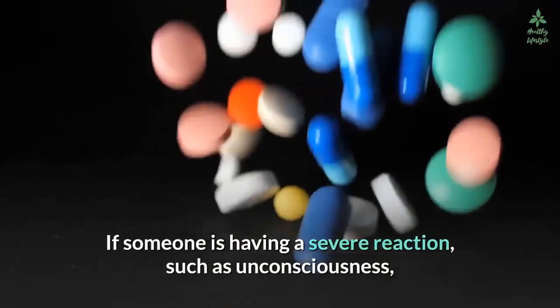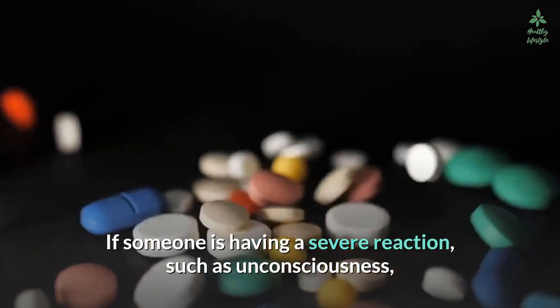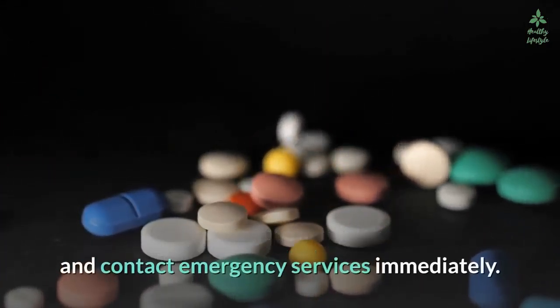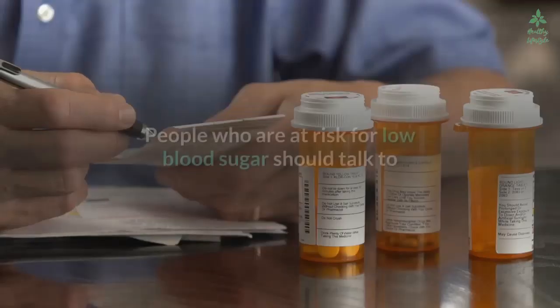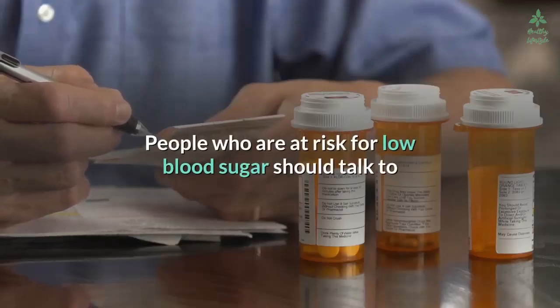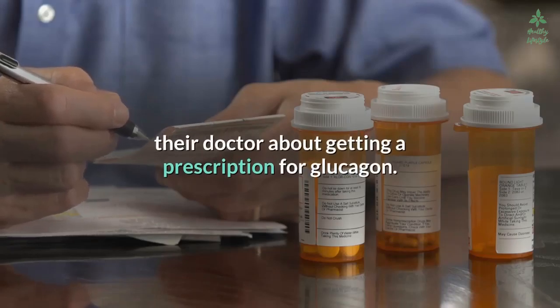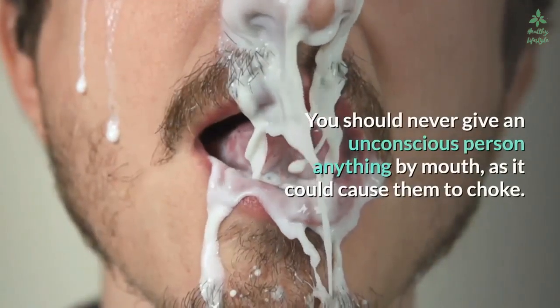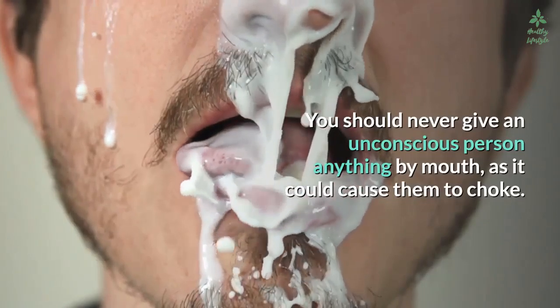If someone is having a severe reaction such as unconsciousness, it's important to administer a medication called glucagon and contact emergency services immediately. People who are at risk for low blood sugar should talk to their doctor about getting a prescription for glucagon. You should never give an unconscious person anything by mouth, as it could cause them to choke.